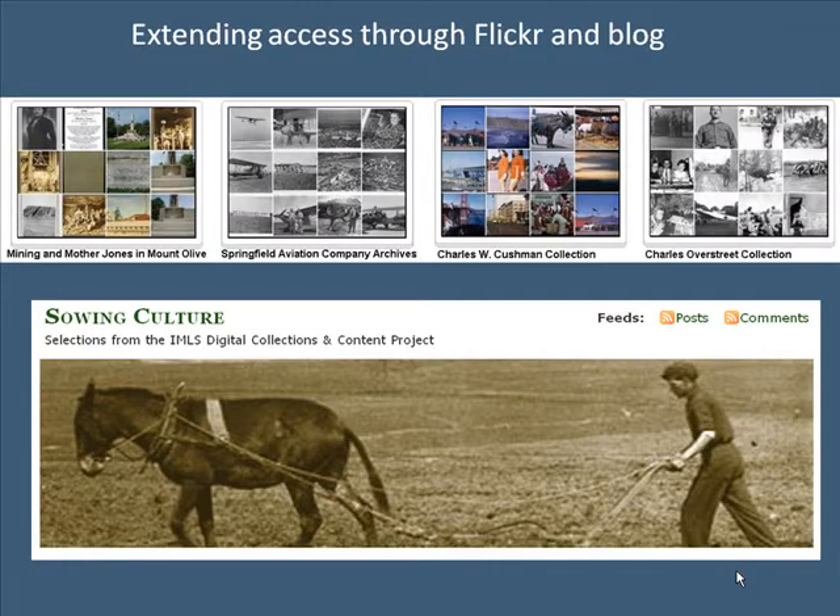To extend access to our collections, we have a program for sharing collections via Flickr and regularly post interesting selections to our blog, Sewing Culture.